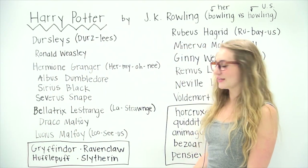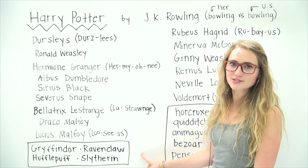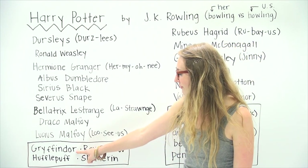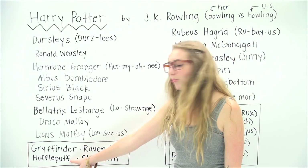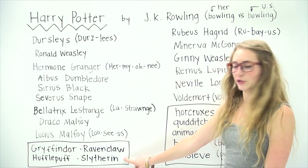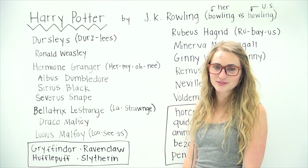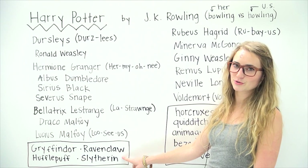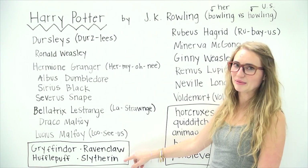Next I have listed the four Hogwarts houses. They're all pronounced the way they look, but I'm going to pronounce them just in case: Gryffindor, Ravenclaw, Hufflepuff, and Slytherin. I listed Gryffindor first because that's the house Harry Potter was placed in, and Slytherin last because anyone who's read the books or seen the movies knows that people who are not such nice people tend to end up there.